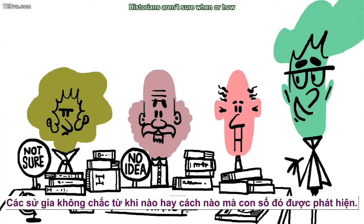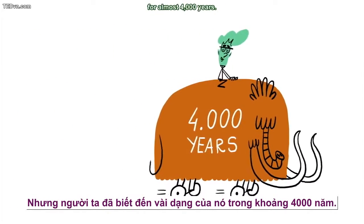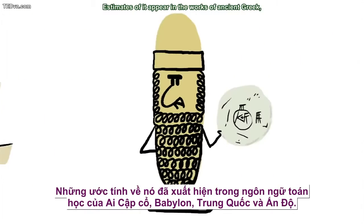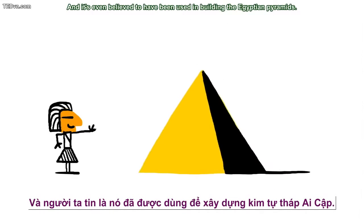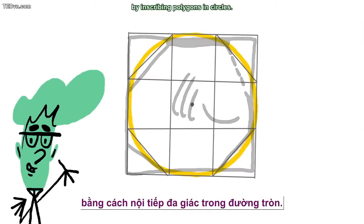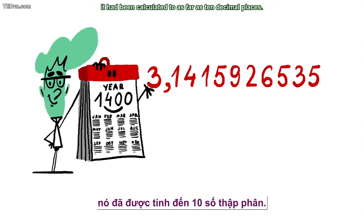Historians aren't sure when or how this number was first discovered, but it's been known in some form for almost 4,000 years. Estimates of it appear in the works of ancient Greek, Babylonian, Chinese, and Indian mathematicians, and it's even believed to have been used in building the Egyptian pyramids. Mathematicians estimated it by inscribing polygons in circles, and by the year 1400, it had been calculated to as far as 10 decimal places.